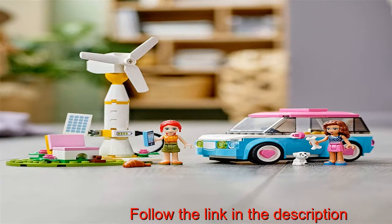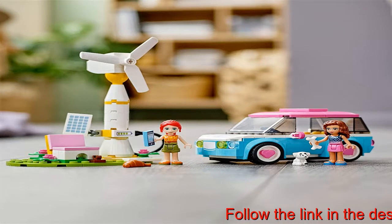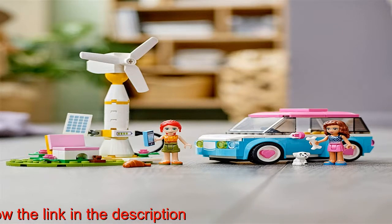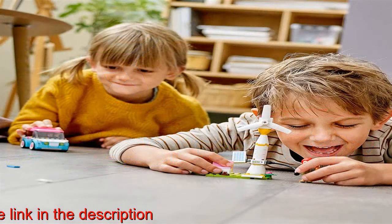Lego Friends Olivia's Electric Car, 41443, is the perfect playset for kids who love vehicles and the environment. The buildable toy car sparks creative storytelling and open-ended adventures.